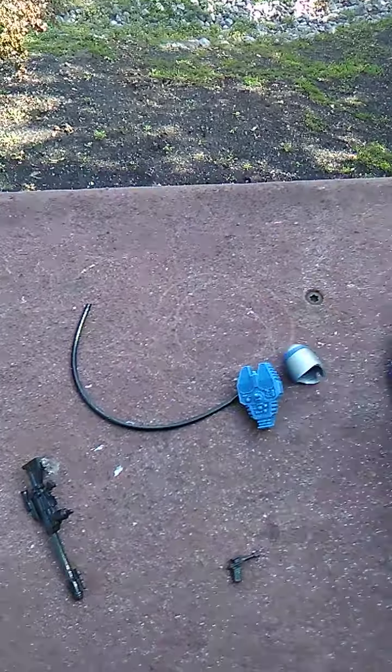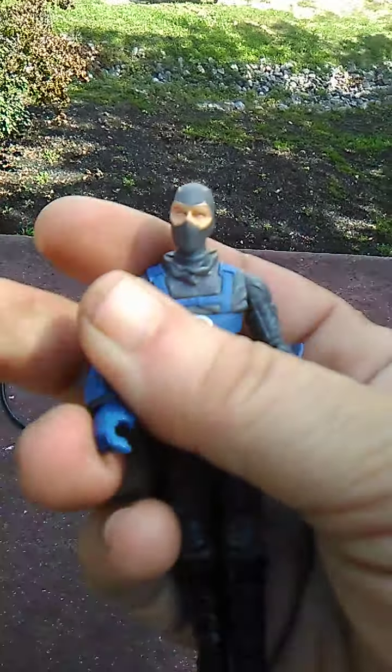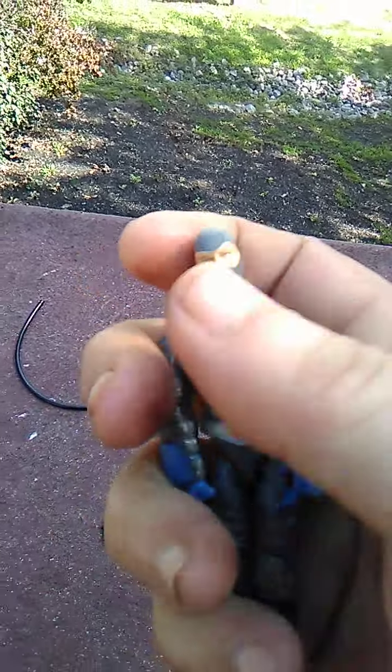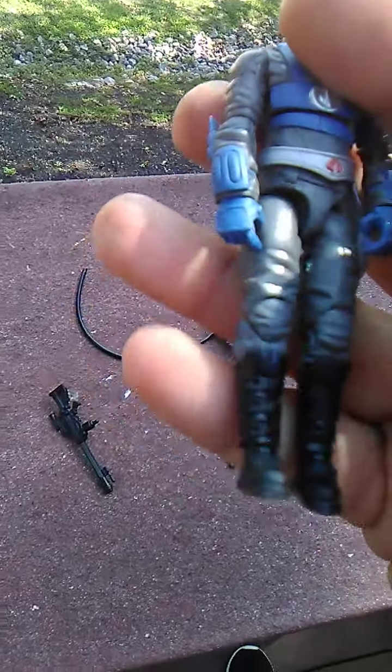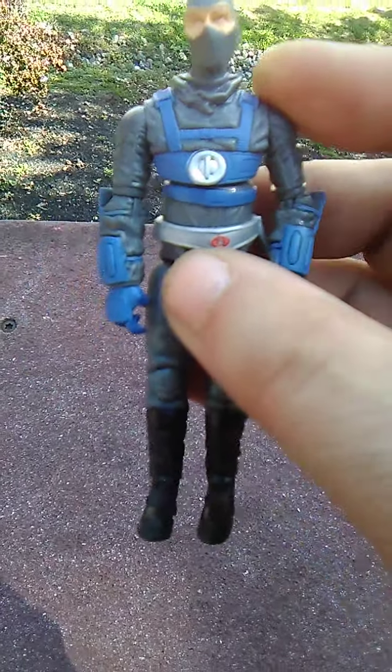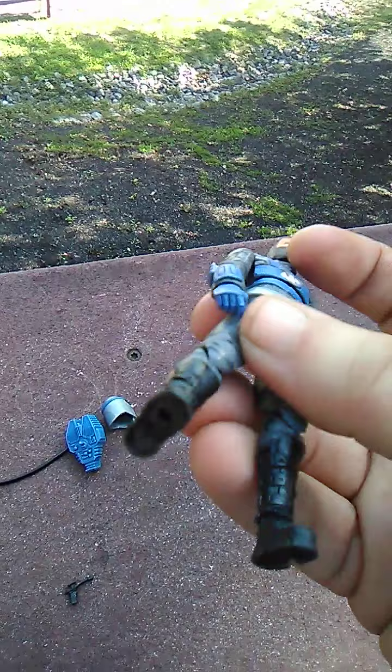Here's the Laser Viper — you can see he's got his gray balaclava mask with standard Caucasian skin tone. He's got a gray suit with blue overall padding on it, black boots, and a silver belt with the Cobra logo right there. He's a pretty cool-looking figure.